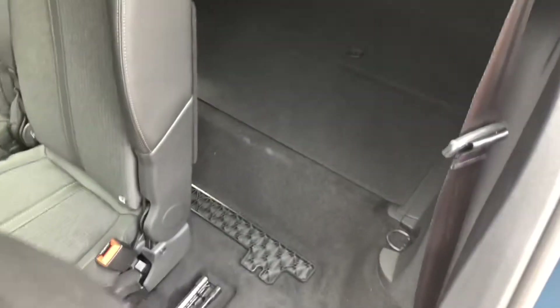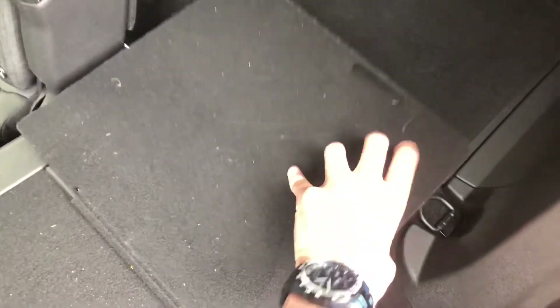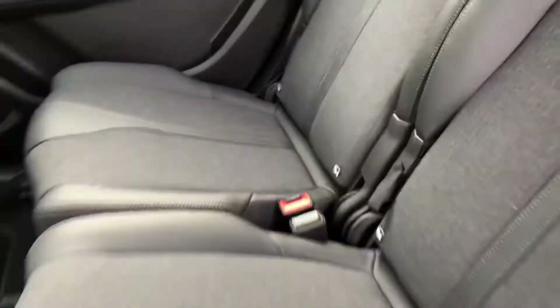You have three independent ISOFIX mounting points, and each seat can be independently adjusted. The levers on the outside of the seats will collapse them. You also have these little flaps preventing your luggage from going flying under the seats.